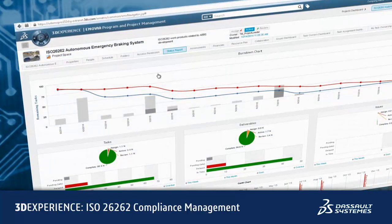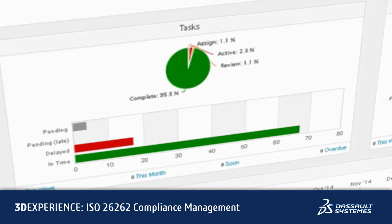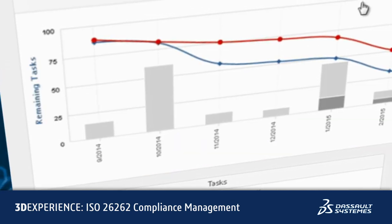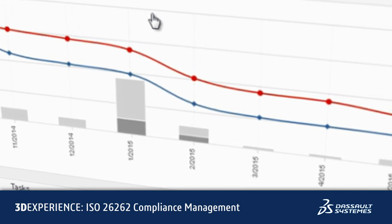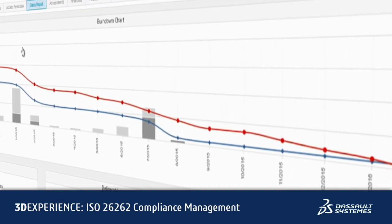The 3DEXPERIENCE platform also helps you manage and demonstrate compliance with systems requirements and standards such as ISO 26262. Using powerful dashboarding, traceability, and analysis capabilities across more than 60 systems engineering tools, it is possible to assess the completeness of requirements coverage and impact of system changes across all engineering data at both the project and program level.